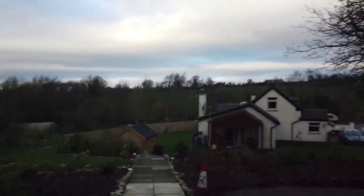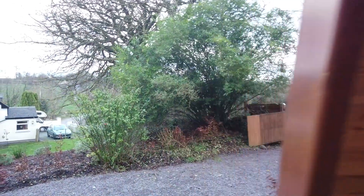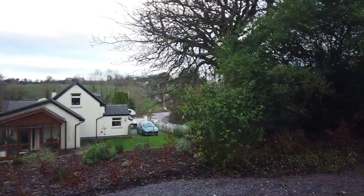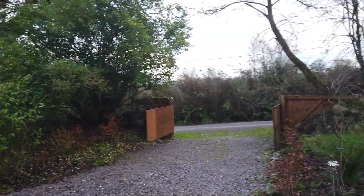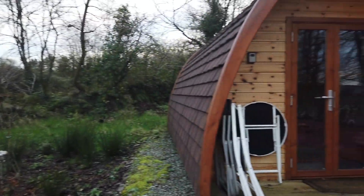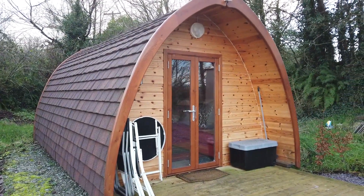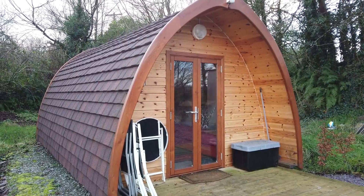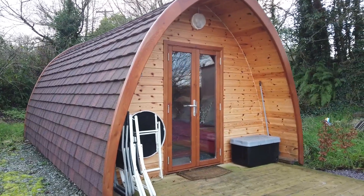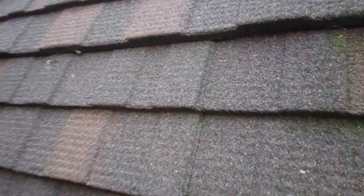So now we're outside. That's the entrance — they have their own private entrance and parking area. And here is the pod outside. It's all wood except for the roof. The roof is made of a composite material — I'm not quite sure what it is, I'm guessing it's some kind of resin-y material.